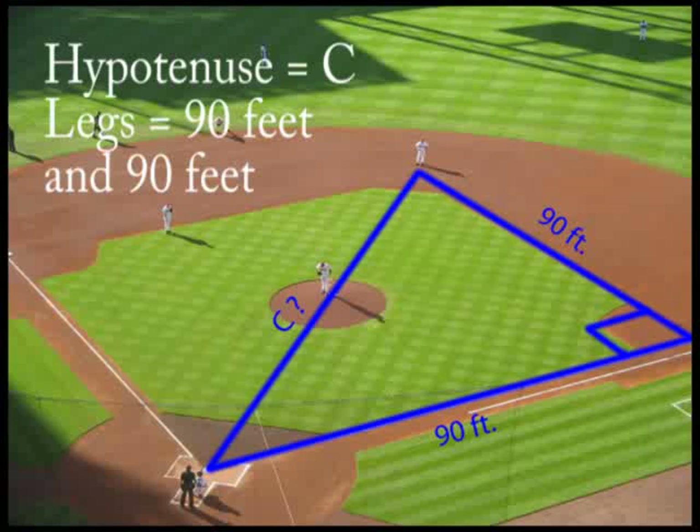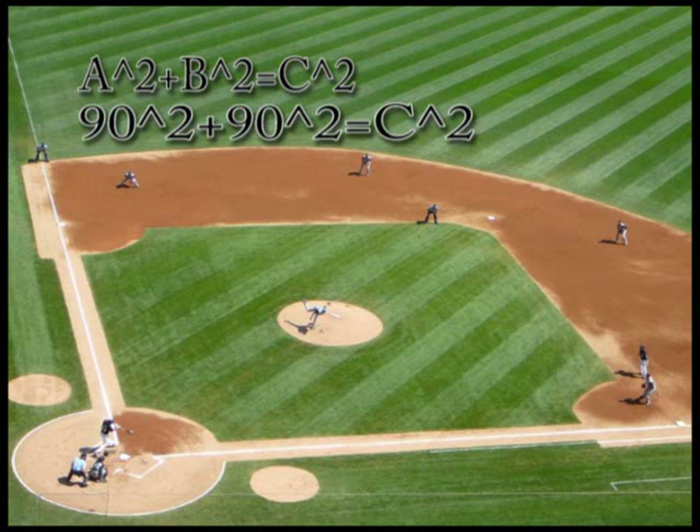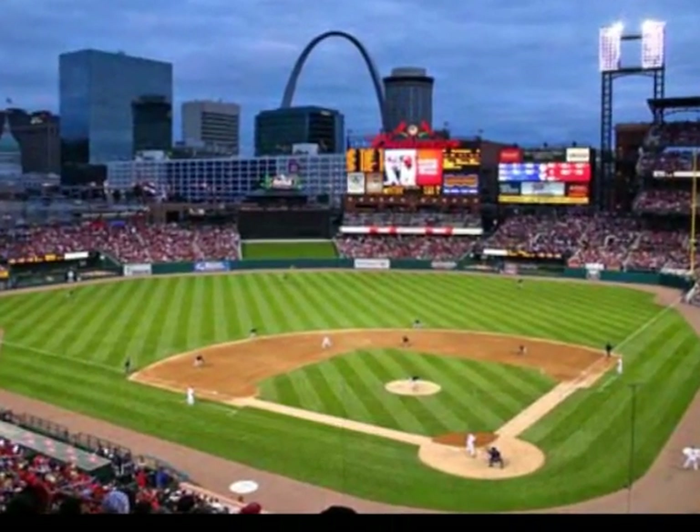Home to second is the hypotenuse, while home to first and first to second are the legs. We know the formula is A squared plus B squared equals C squared. So 90 squared plus 90 squared equals C squared. 90 squared plus 90 squared equals 16,200, so C squared equals 16,200. To find C, you need to find the square root of 16,200 feet. C ends up equaling 127.28 feet — that is the distance from home plate to second base.